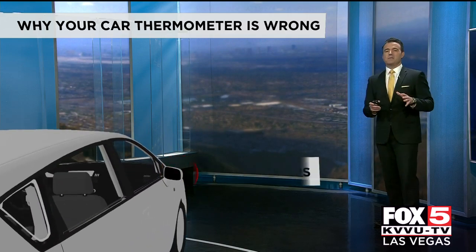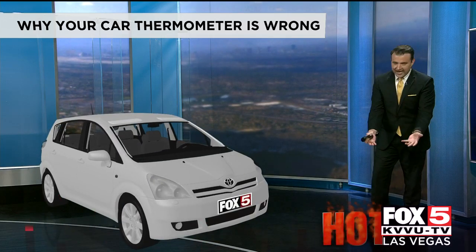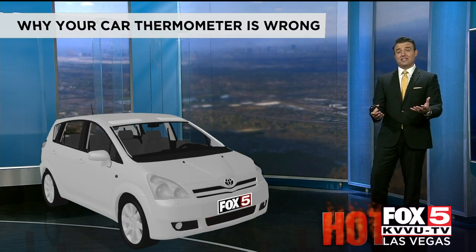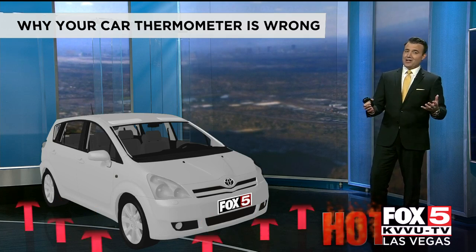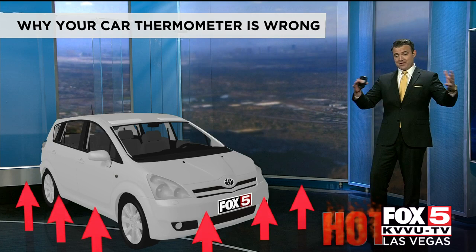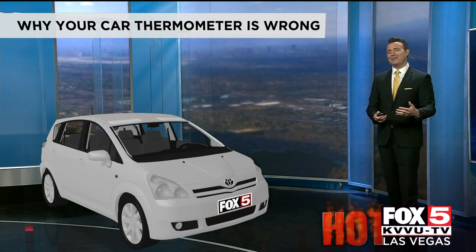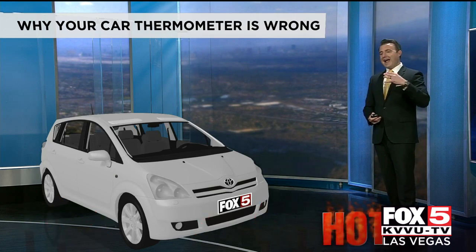But the inherent problem is this: no matter where the temperature sensor is, it picks up a lot of heat radiating off that hot asphalt as you drive. Also, a lot of those sensors are near the engines of the car, and you have to remember the car is a metal frame, which could also cause even higher temperature readings.